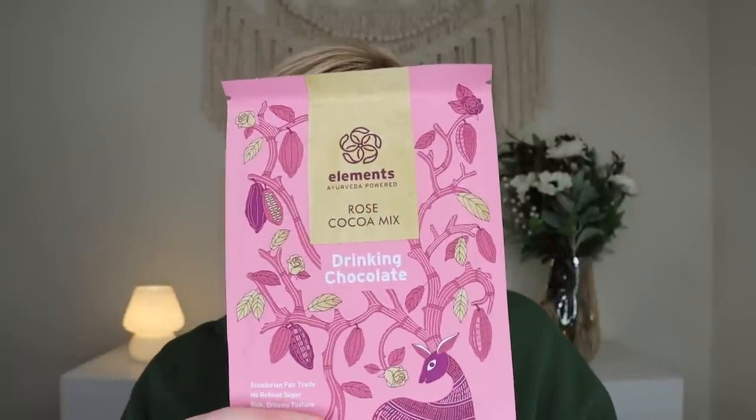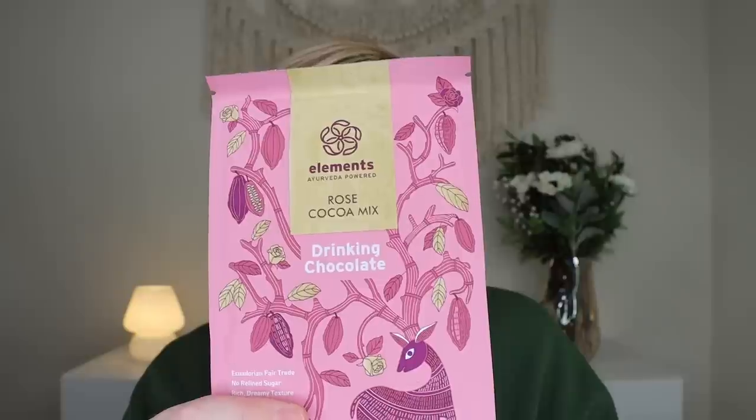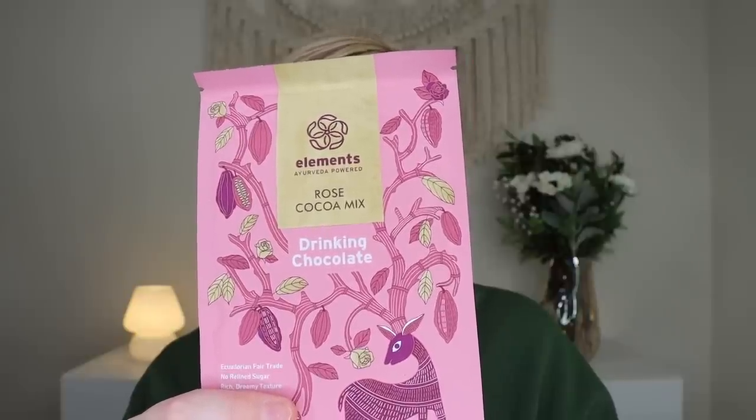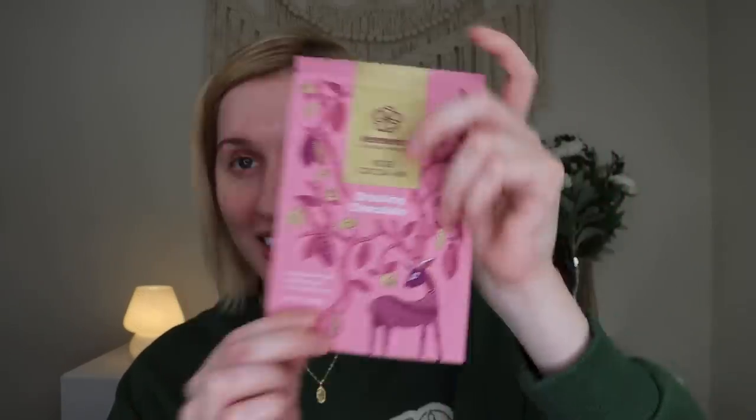It says, embrace the sacred ritual of creating cocoa drink with a loving twist. This drink mix has rich, dreamy texture and contains organic rose sugar to make the magical properties of the flower love. This retails for $5. To enjoy, heat one cup of milk in a saucepan until it starts to bubble. Add two tablespoons of the drinking chocolate and whisk briskly until the cocoa is fully incorporated. Let it simmer and pour into a cup. For a European-style hot chocolate, replace the milk with water. I have a hot cocoa machine thing, so I'll just put it in there. It sounds really, really yummy.